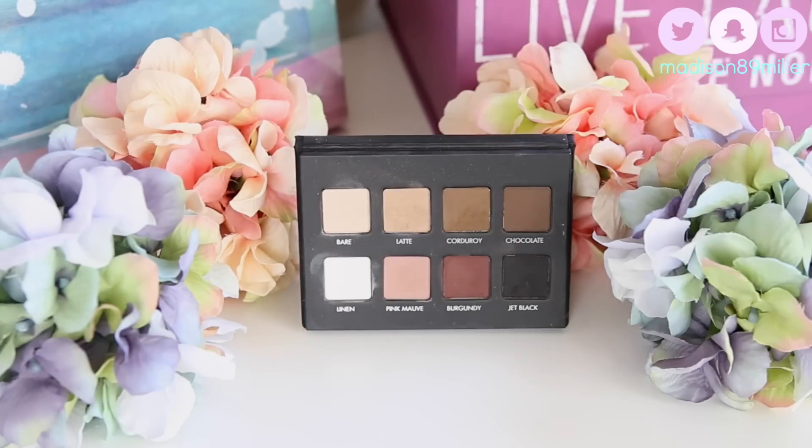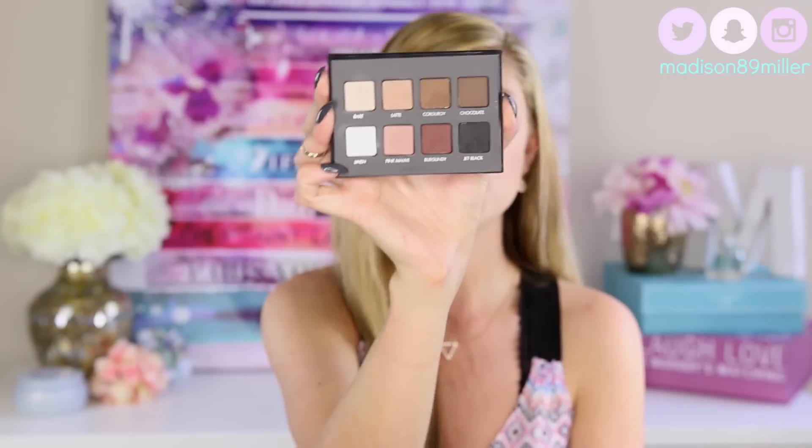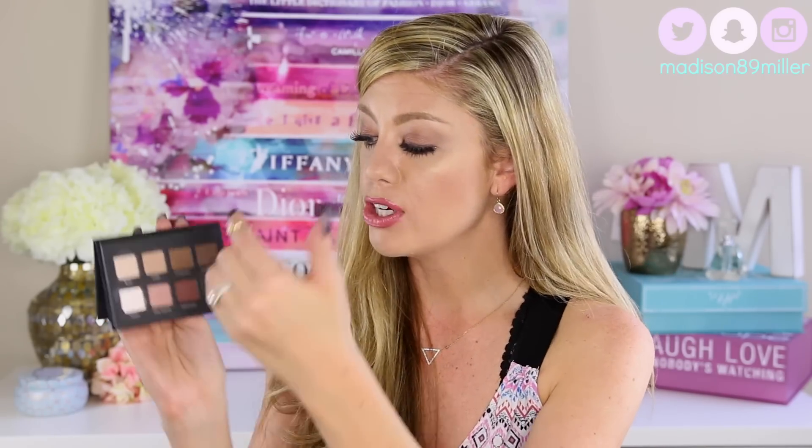For my fourth favorite eyeshadow palette, it is yet another Lorac — the Lorac Pro Matte. Just look at these shades. They are so gorgeous and so perfect for fall. I love this burgundy; I really want to create a fun look with it. Just look how pigmented that is — super pigmented. These shades are very creamy and very blendable. You have your neutrals and then you can go into a darker eye using the shades from the corners. So gorgeous.